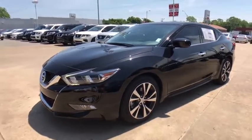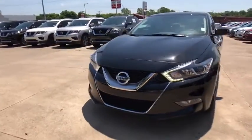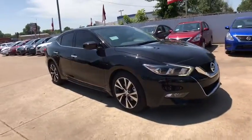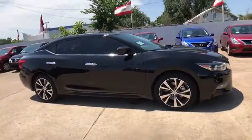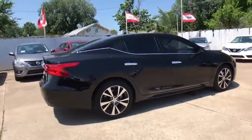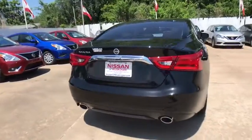The 2017 Nissan Maxima. The Maxima offers elegance with an edge. The spacious interior provides refined comfort for up to five passengers. Advanced technologies such as Nissan Intelligent Key and push-button ignition offer convenience and control.